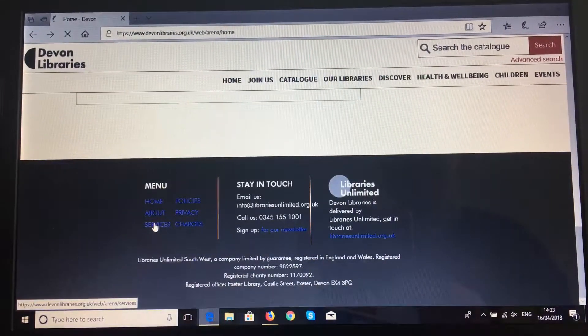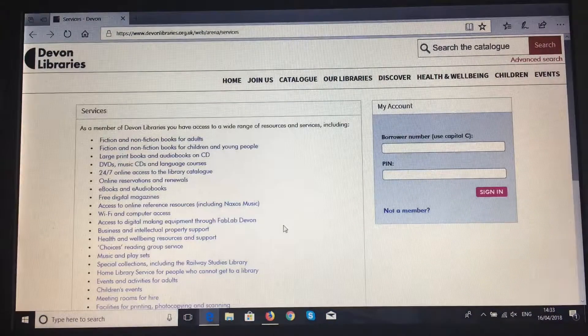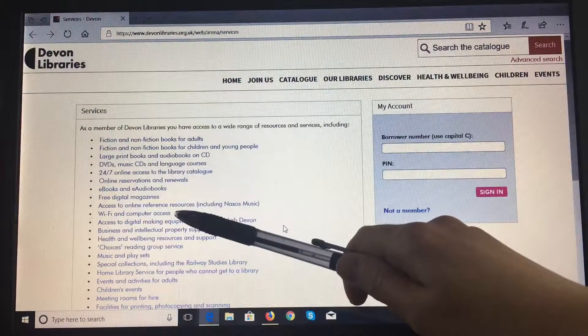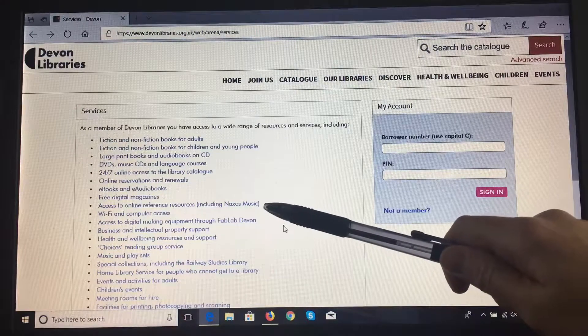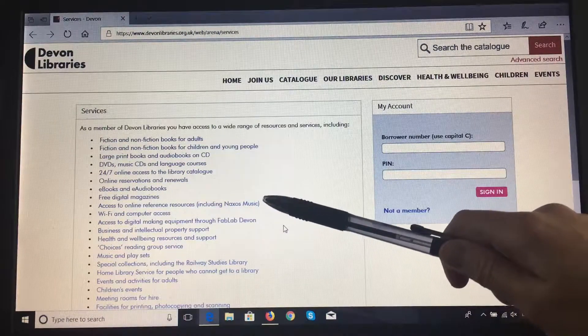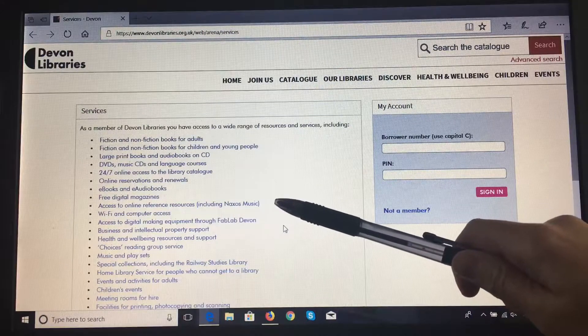If you click on that link you will get a page of quick links to all of the services that we offer, including Wi-Fi and computer access where you can book a PC, and access to online resources which includes Naxos music, the Cobra business database and a variety of Oxford references.